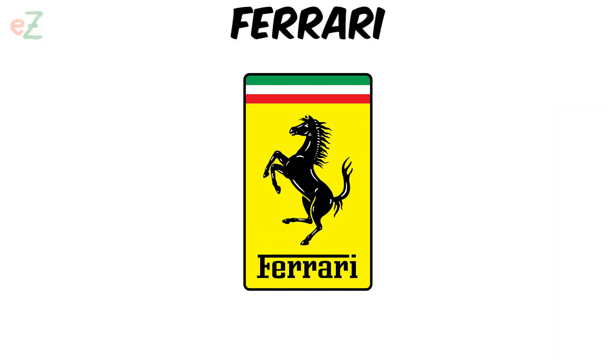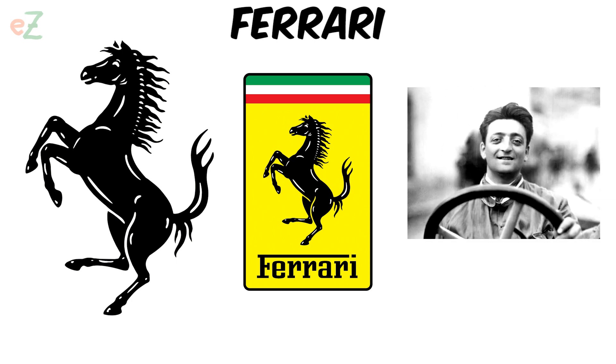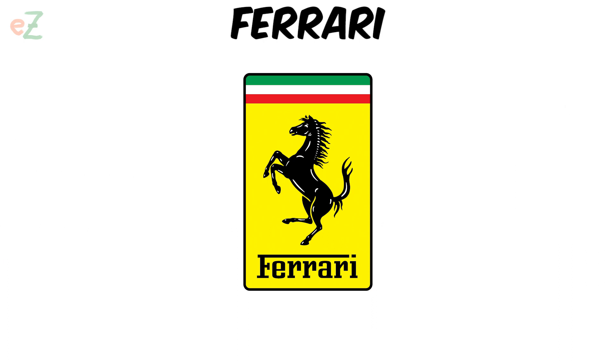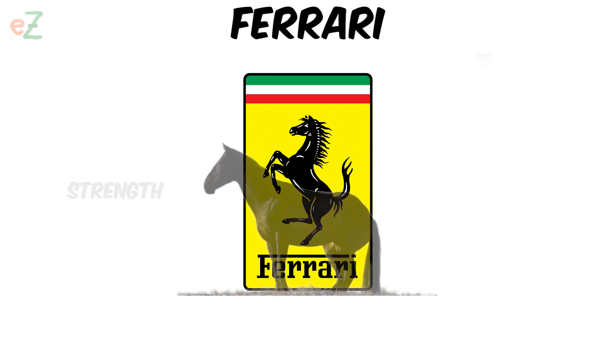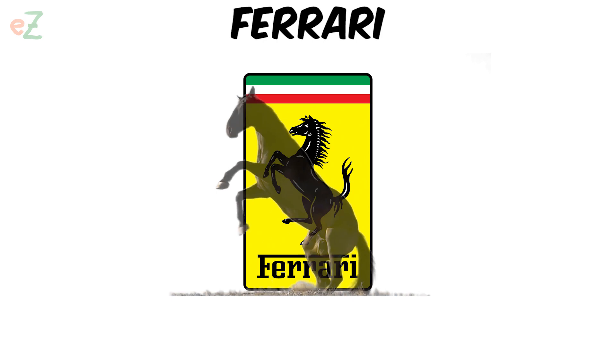Ferrari. The main symbol of Ferrari is a prancing stallion. The association that this image evoked among Enzo Ferrari's contemporaries was unrestrainedness and speed. However, in heraldry, this position of a racehorse also symbolizes strength and victory. The black horse is the central figure of the logo, and its color symbolizes strength and extravagance.